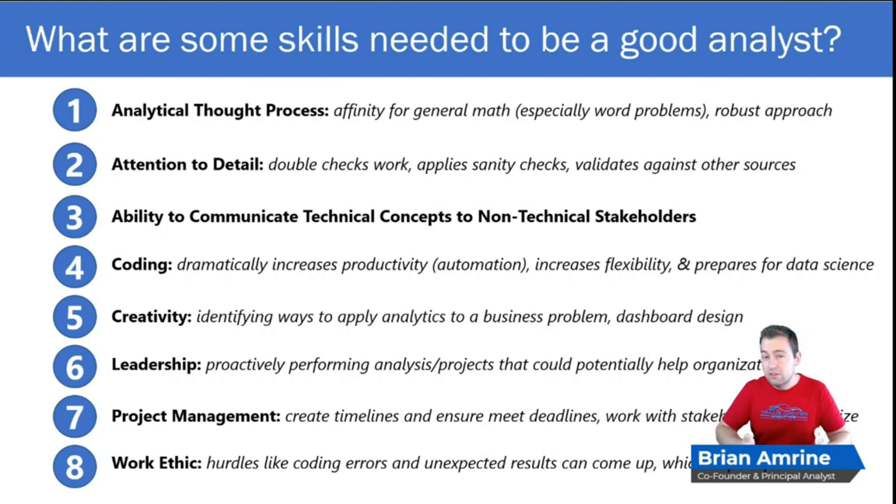Coding also increases your flexibility. No more worrying that a point-and-click tool doesn't have a certain option — if you can dream it, you can code it. And while you can create data science models from a point-and-click perspective in Excel or other tools, you'll have so much more flexibility and be able to do so much more when building your data science models in a coding platform like Python or SAS.